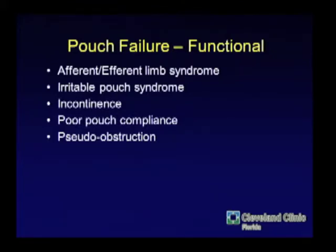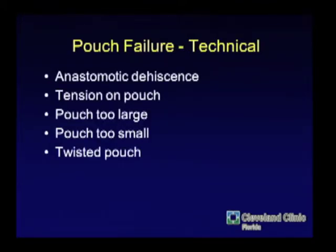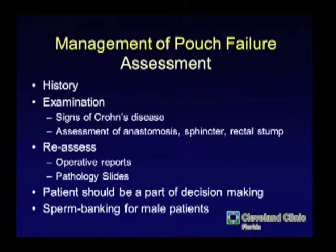Efferent limb syndrome can occur from a very long efferent limb left behind. That limb also can fistulize, and more than a couple of times patients have come in where there's a leak at the tip of the efferent limb — something you can often tackle laparoscopically by resecting the efferent limb. Anastomotic dehiscence is a biggie, and tension is the worst enemy of a pouch-anal anastomosis. A pouch that's too large, too small, or twisted can all cause problems.